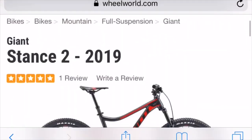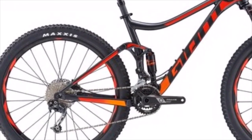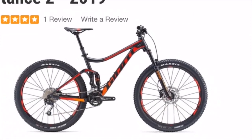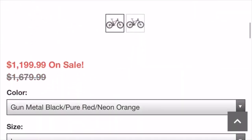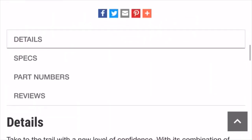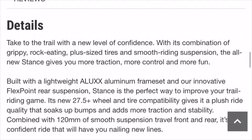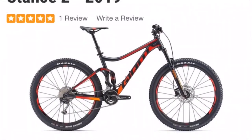For the first bike on our list we have the Giant Stance 2. This bike has an aluminum frame with 27.5 plus tires, which will give you a little bit more traction on the trail. With a price tag of only $1200, it's really hard to go wrong. It has 120 millimeters of suspension, making it a good short travel bike suited well for trail riding.